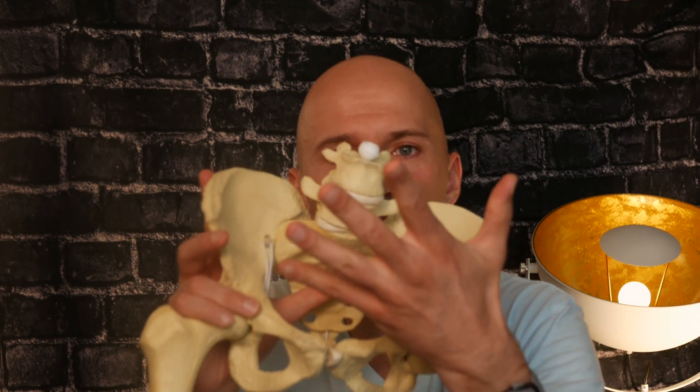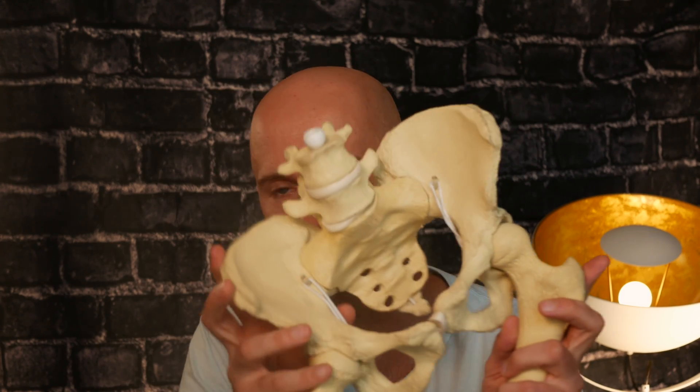Or is it? Trendelenburg gait ain't going to have you walking all wild and cool. So we probably want to do things to restore that relative motion that is needed. What happened is: can't ascend the pelvic diaphragm, still got to adduct and internally rotate — boom, Trendelenburg. That's what happens.